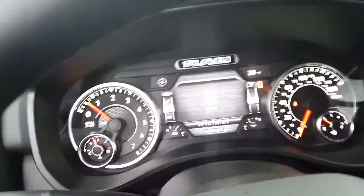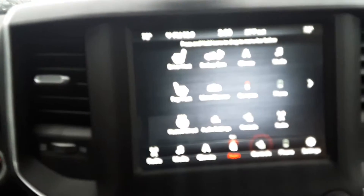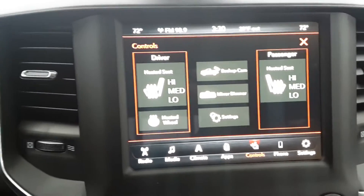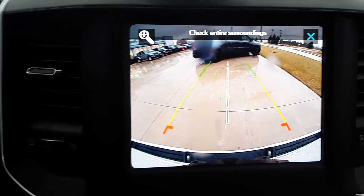So this one is brand new. It's got heated front seats and steering wheel, and a backup camera.